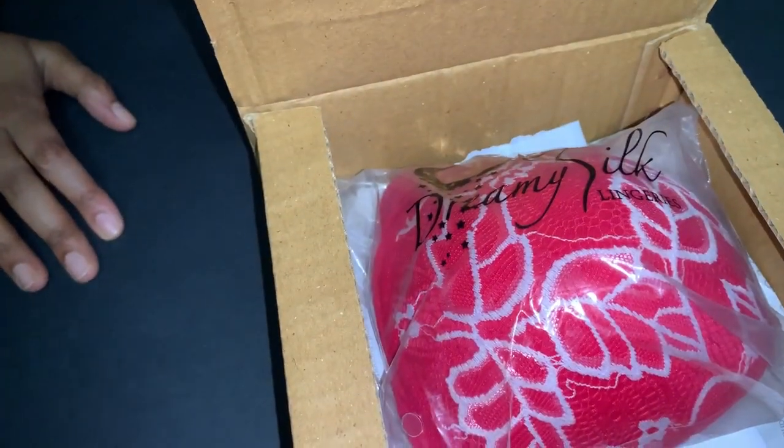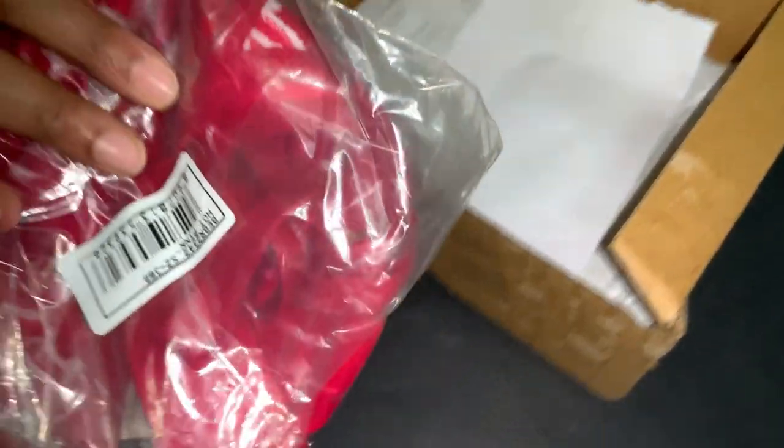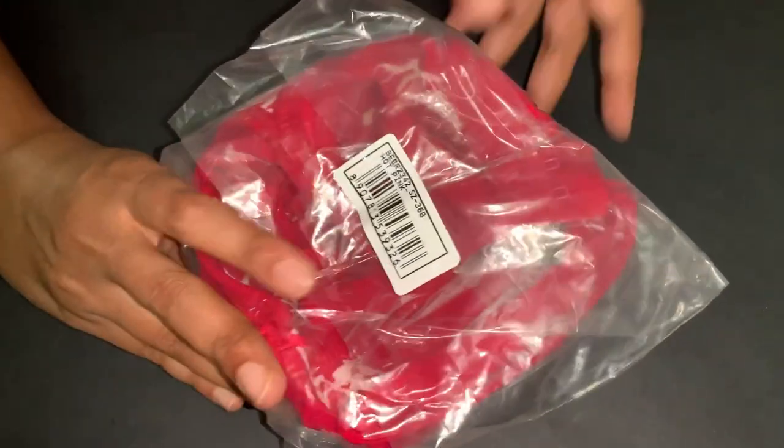This is the packet they have sent it to me. Here it is — size 36B.